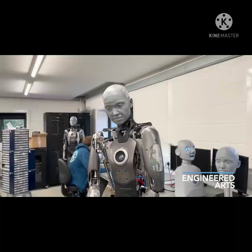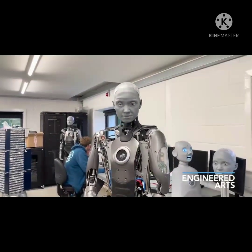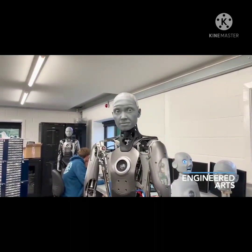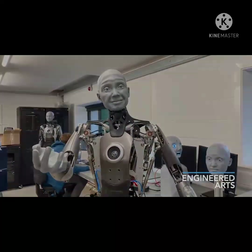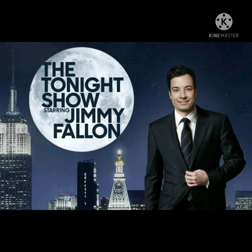The robot calls to mind Sophia, the humanoid robot granted citizenship rights in Saudi Arabia in 2017, who proceeded to answer questions from journalists in a press conference and later featured on The Tonight Show starring Jimmy Fallon.